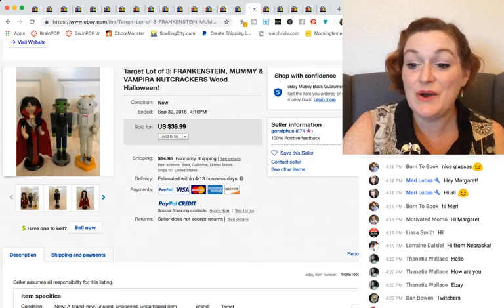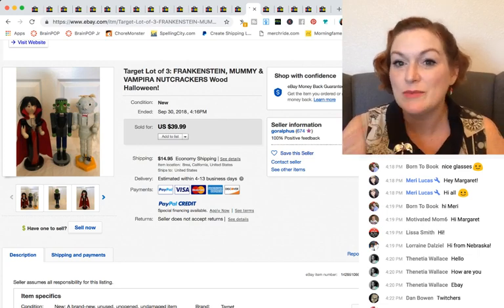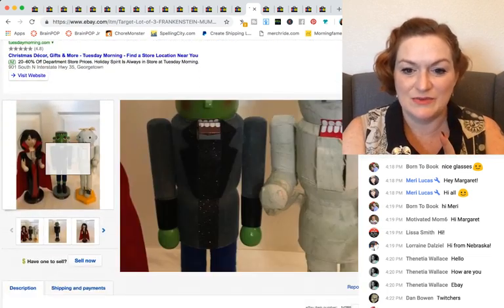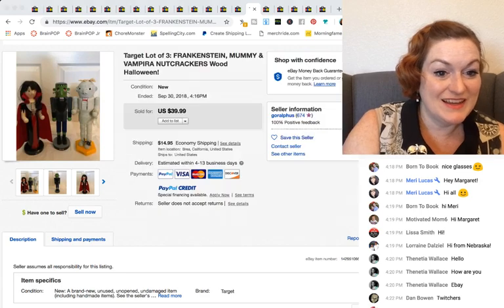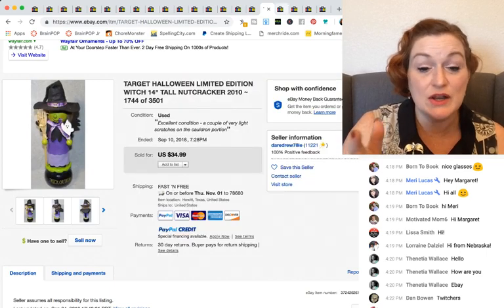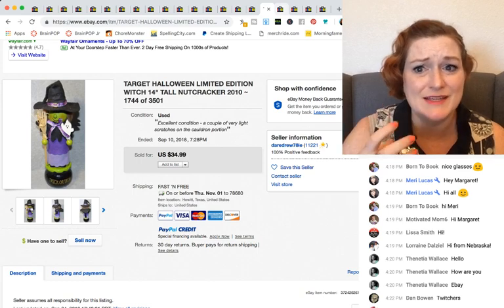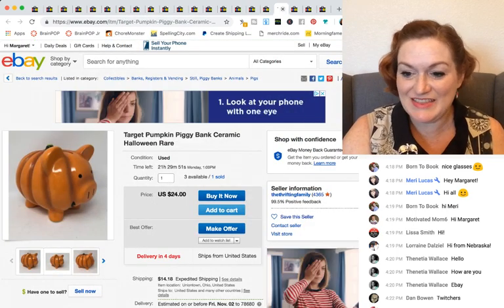There are also Halloween nutcrackers. You'd normally think nutcrackers are for Christmas, but Target had these Halloween nutcrackers. I think this set is from around 2017. They sold pretty well — $40 for three nutcrackers. Here's another little witch nutcracker from 2010 that sold for $35. And if you see these out at garage sales or the thrift store with a big table of Halloween stuff, I've seen them at Goodwill — that's $35 just sitting there, which you wouldn't normally think.